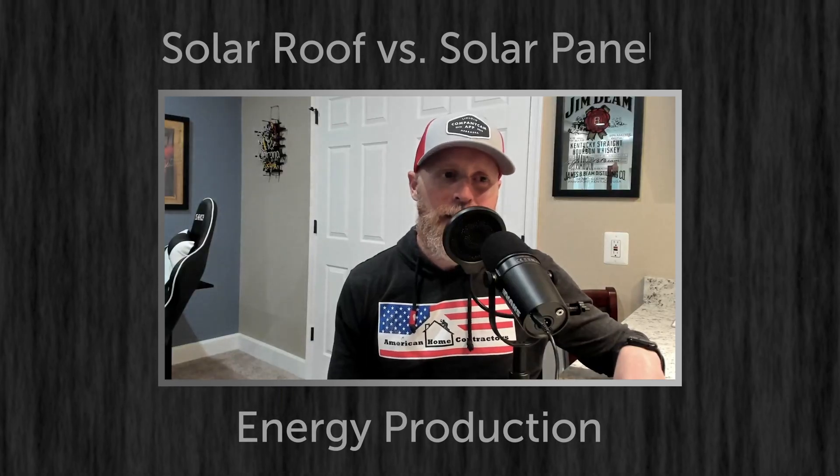Can a solar roof produce as much or more than a solar panel layout? Solar panels can produce more than solar roof on a per square foot basis — it just depends on how much roof space you have. If you have a perfect rectangle facing south that can fit 25 solar panels producing 410 watts, you're probably going to have more production than a solar roof. But where the solar roof shines is the ability to go around obstructions, up valleys, down hips, and work around dormers — you can actually fit more solar roof tiles on a complex roof compared to solar panels.